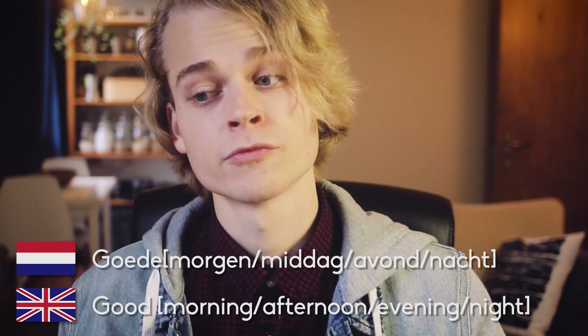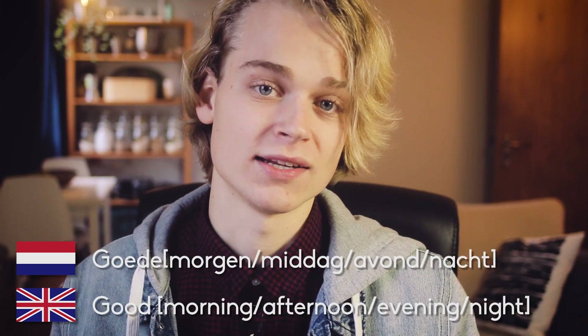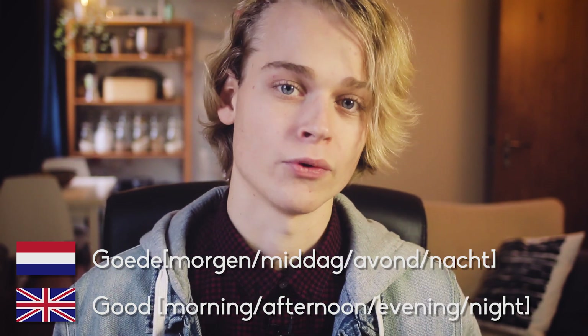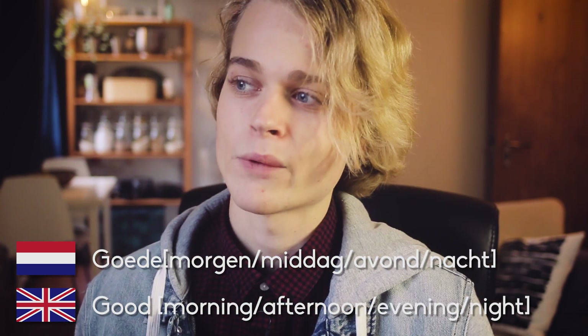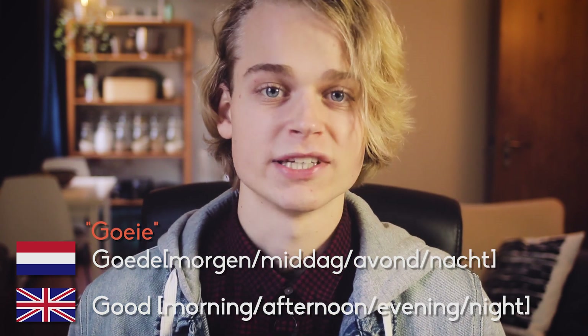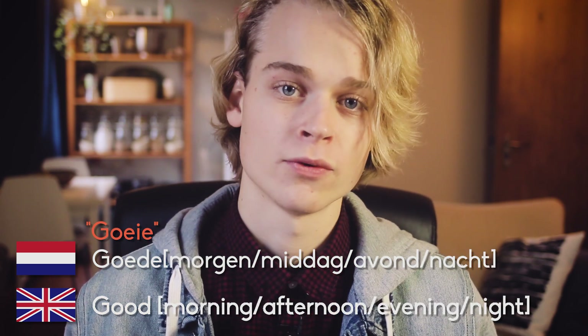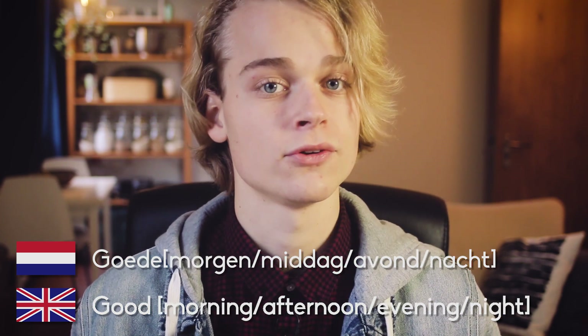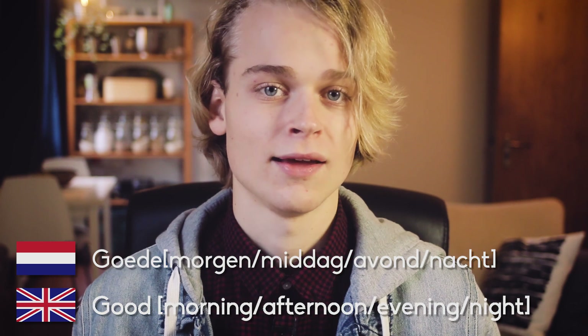After your basic Hallo, we get to a slightly more formal one, which is Goeie, followed by the part of the day that it is. So: Goeiemorgen, Goeiemiddag, Goeienavond, Goeienacht. Now, I'm saying Goeie — the actual spelling is with a D, so Goede, which literally means good. So it's just like the English good morning, good afternoon, good evening, and good night.